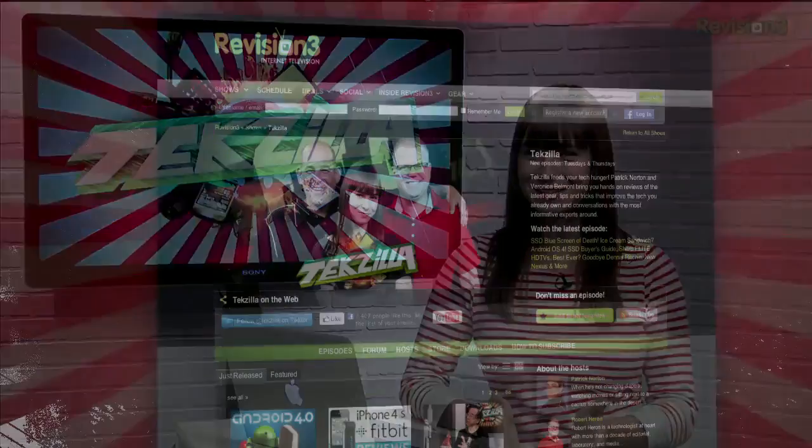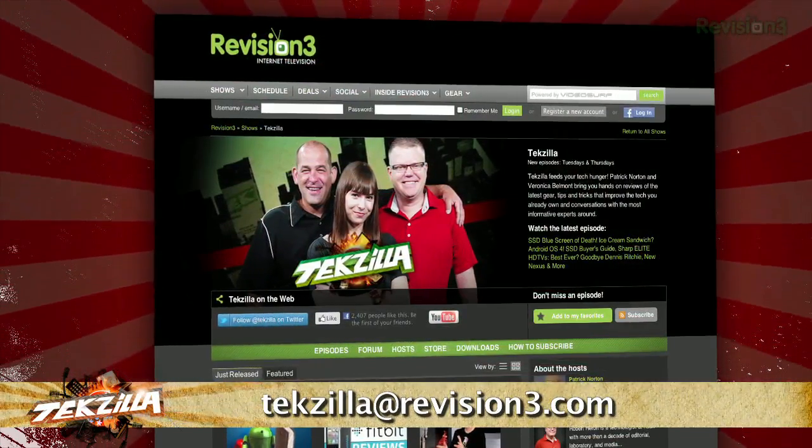Now if you have a tip you'd like to share with the world, let us know. Email us at tekzilla at revision3.com.